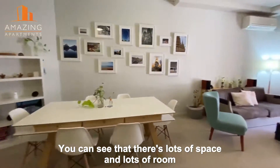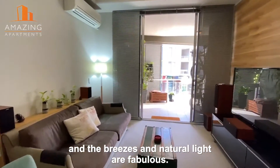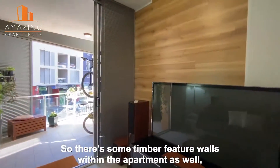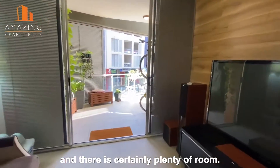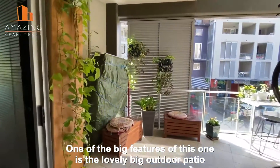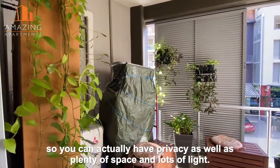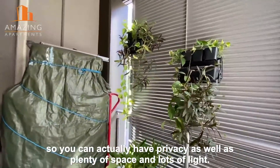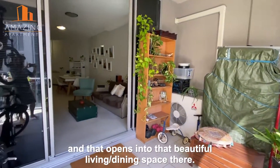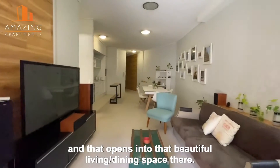You can see that there's lots of space and lots of room, and the breezes and natural light are fabulous. There are some timber feature walls within the apartment as well, and there is certainly plenty of room. One of the big features of this one is the lovely big outdoor patio, but it's also got the sliding shutters, so you can actually have privacy as well as plenty of space and lots of light. That opens into that beautiful living dining space there.